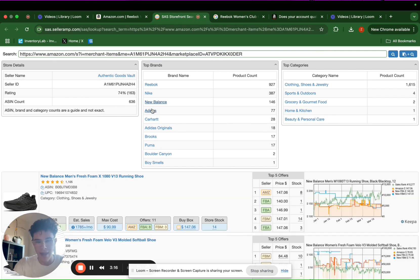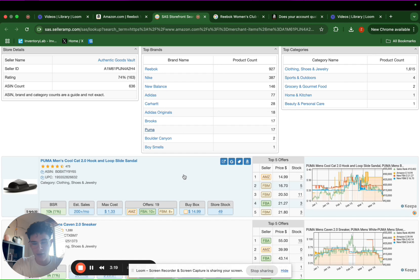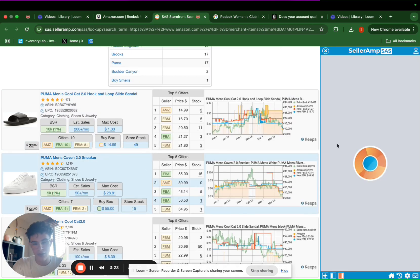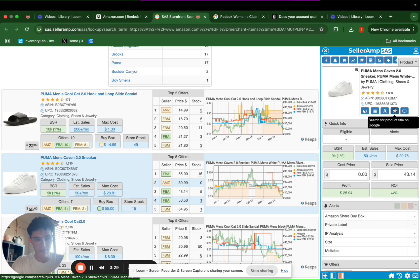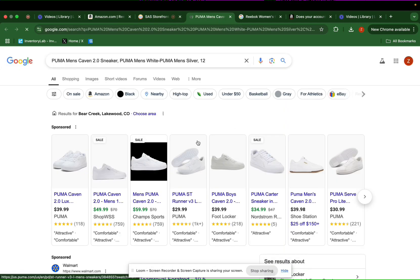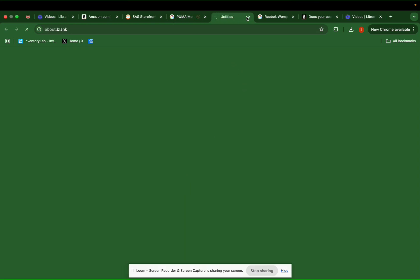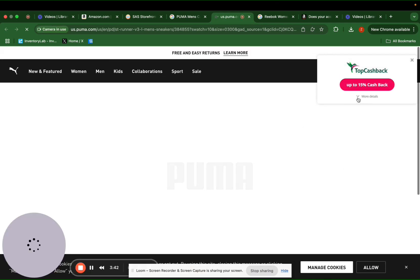They are selling Reebok, Nike, New Balance, Adidas, Brooks, Puma — these are all great brands — so we can go through all the items they're selling and try to find additional profitable items. For example, this Puma shoe here — I'm not sure if it's profitable, it's one I've sold in the past. It looks like it's 29.99 after checking for further discounts.